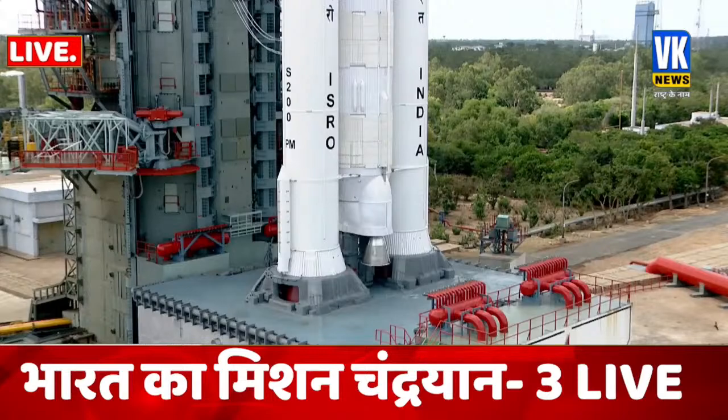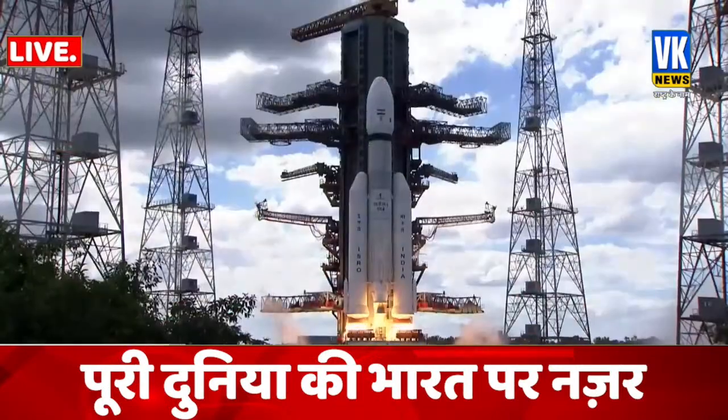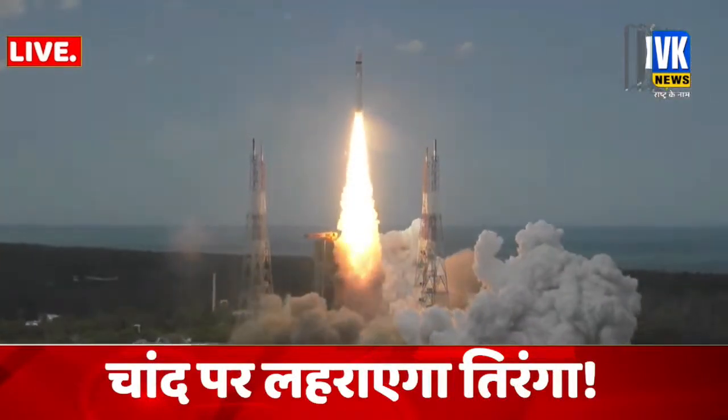4, 3, 2, 1, 0, plus 5 seconds. Lift off normal.